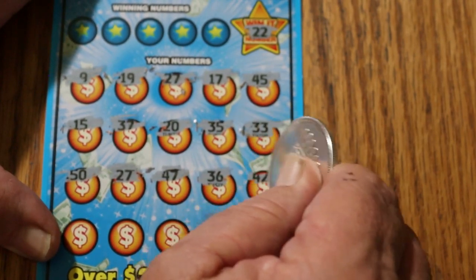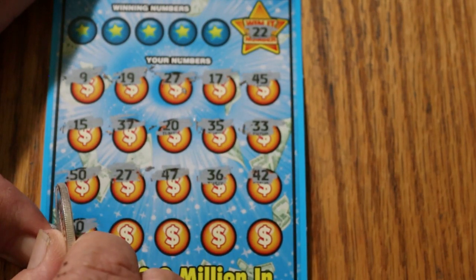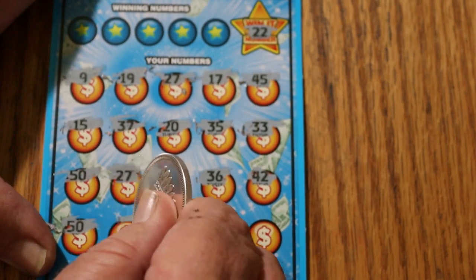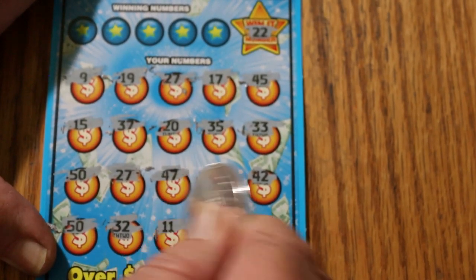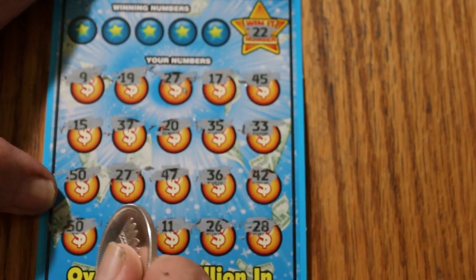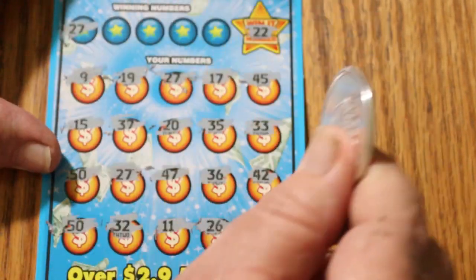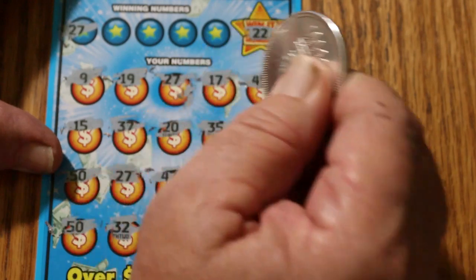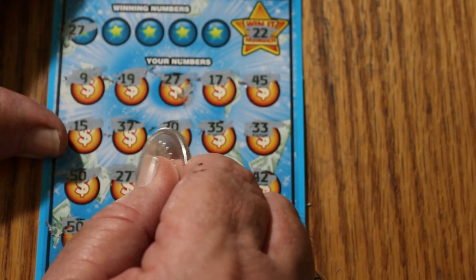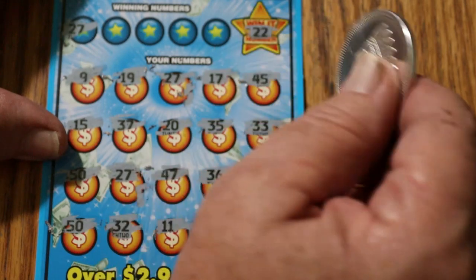47, 37, 36, 42, and we have a 50. I think we have another 50 in here too — yes, we have two 50s right there. So we know we have a few matches here. 27 — any more 27s? Yes, we do. Nice to start the session off with a win.